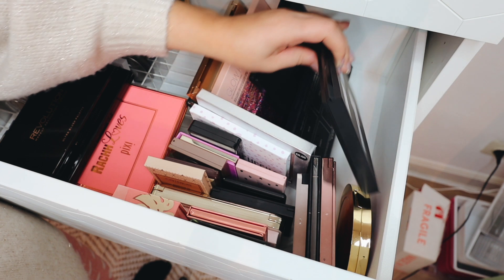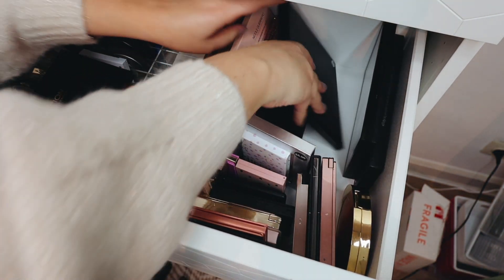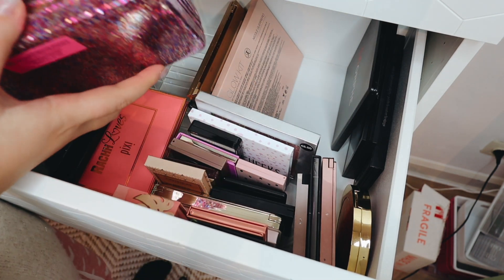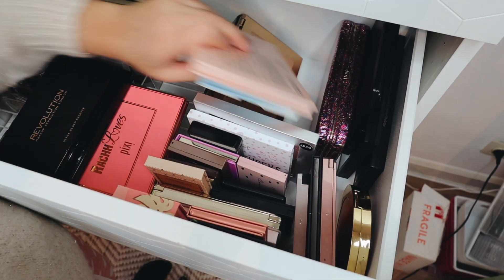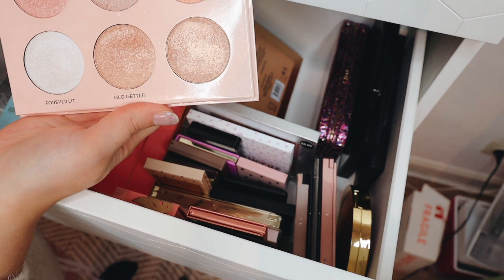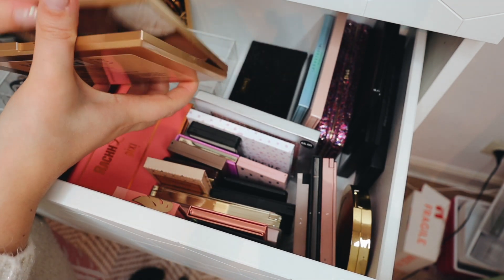I'm going to keep my MAC blush palette — I love these. I'm going to keep my Kat Von D Shade and Light palette which is also very loved. I'm going to keep my Morphe blush palette because it just has beautiful shades, and even though it's really bulky I am going to keep my Tarte blush palette because I really love the shades. I have two ABH highlighting palettes — Moon Child, which is quite original and I never use it but I just don't want to throw it away, and the Nicole Guerrero palette which is such an oldie but a goodie. These two can stay.